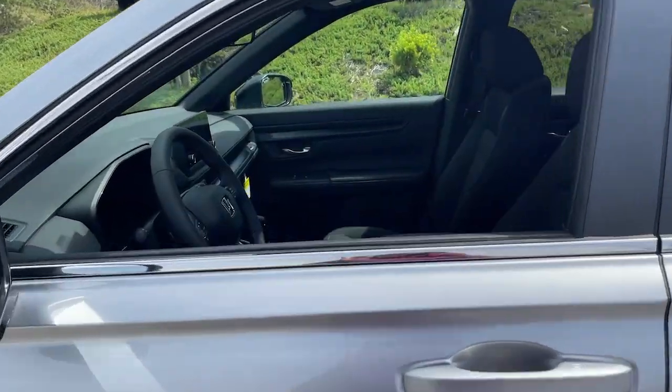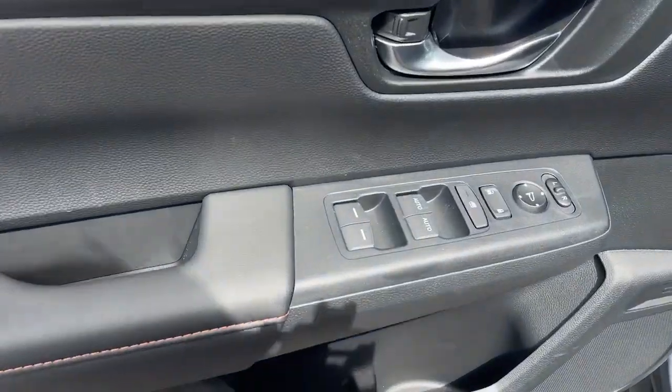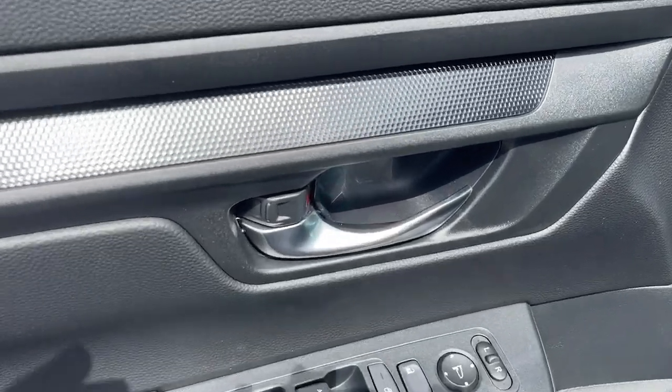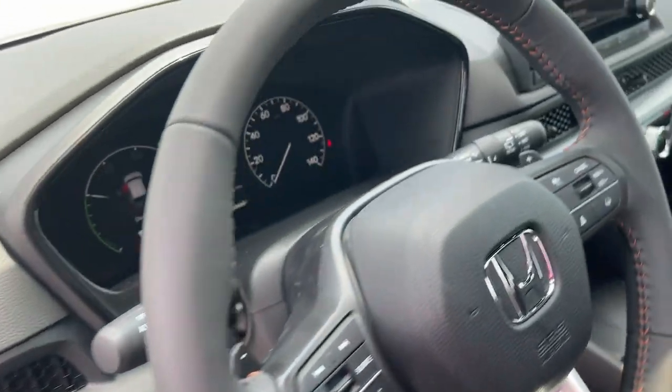These are just some of the great options this vehicle comes with: Apple CarPlay and/or Android Auto, moonroof, heated driver's seat, keyless entry, heated mirrors, adaptive cruise control, backup camera, steering wheel audio controls, aluminum wheels, and heated front seats.